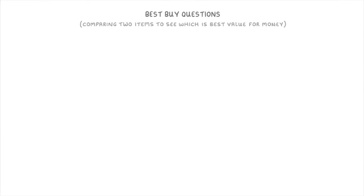In today's video, we're going to cover how to do best buy questions, which involve comparing two items to see which one of them is best value for money.